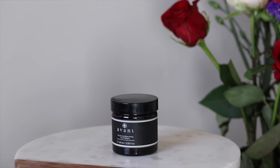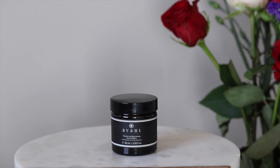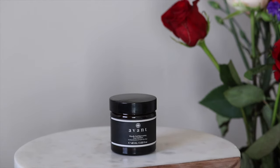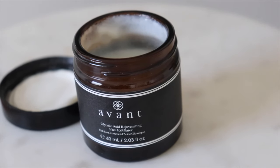Box number six — this is the Glycolic Acid Rejuvenating Face Exfoliator. If you're not familiar with exfoliators, they help buff away dead skin cells and basically make room for new skin to grow. I'm a fan of exfoliators — I use one every other day, and every time I use it my skin gets a really deep cleanse and is ready to be moisturized again. I'm really looking forward to putting this into my skincare regimen.